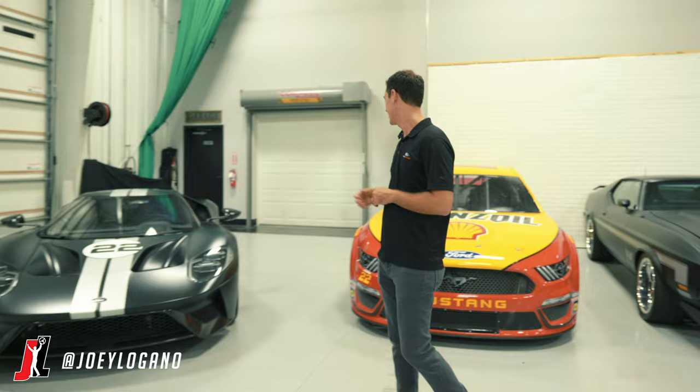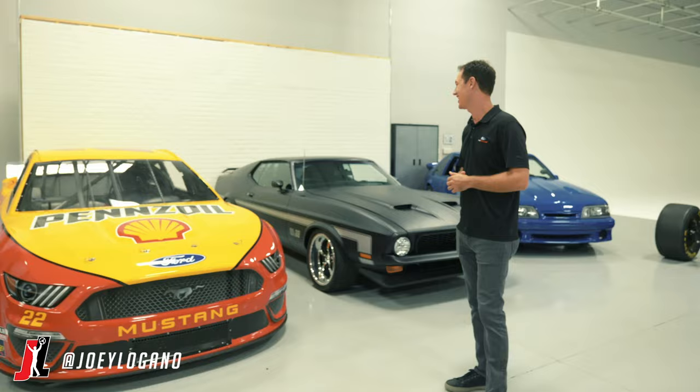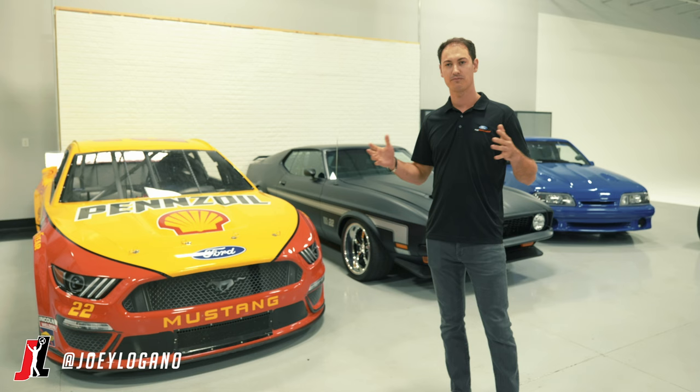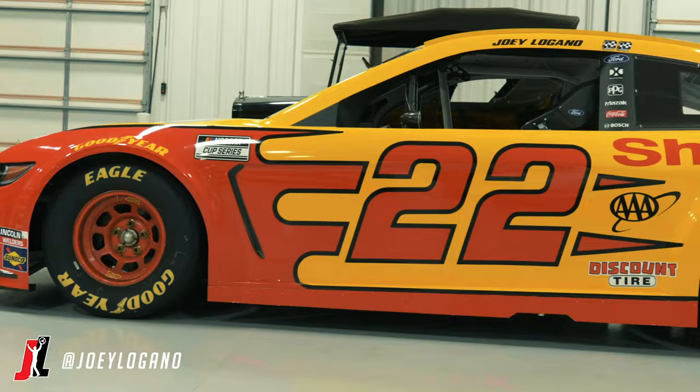Now obviously you can't have that without this. This is the car that earns the money — the race cars. This is one of the cars we raced back in the day, and when Mustang was introduced into the NASCAR Cup Series, Ford wanted to do a pretty cool video. We teamed up with Vaughn Gittin Jr. and made a drift video, turning a NASCAR Cup car into a drifting car.